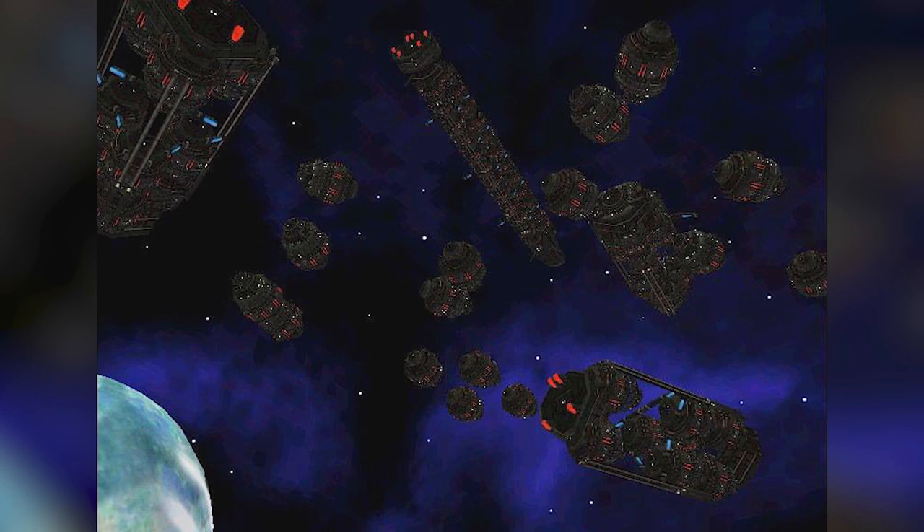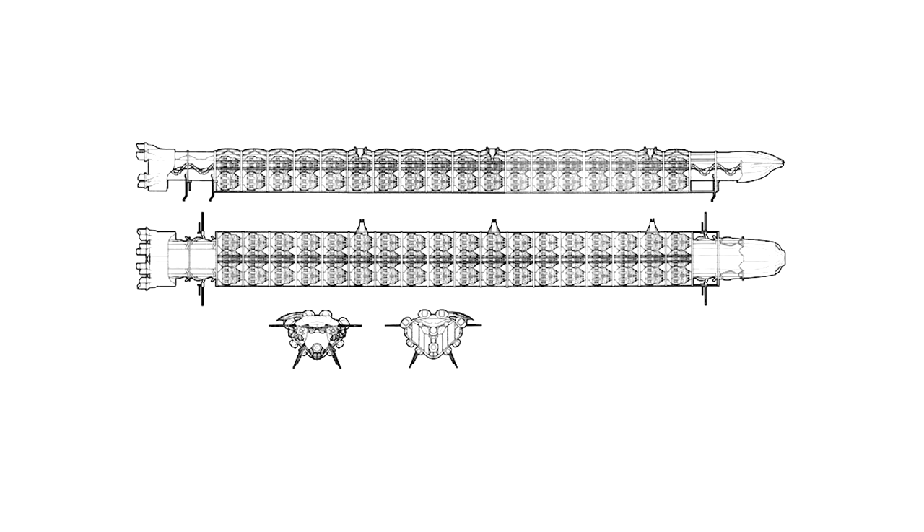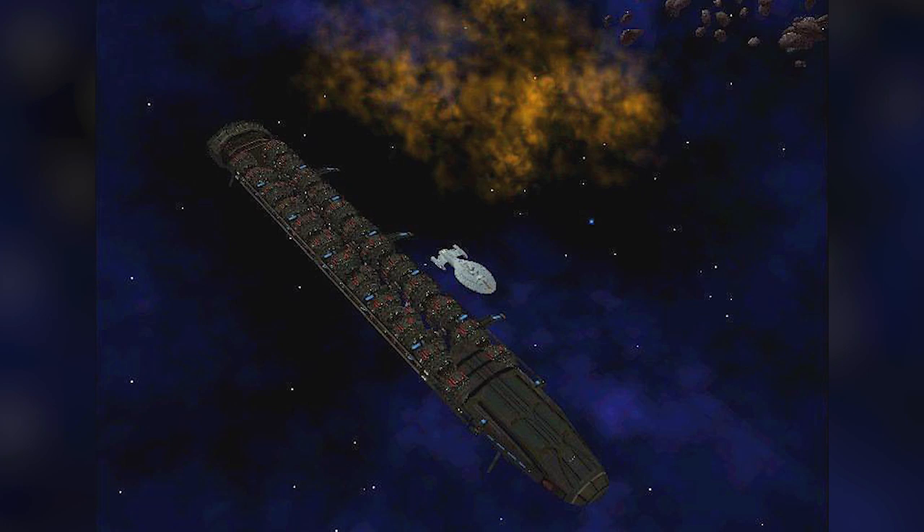It had 14 warp injectors to allow it to cruise through the stars, and rather than being designed for battle, this massive ship was used to house successive generations of the Varo species. It's thought to have been home to tens of thousands of crew and had been in existence for more than 400 years by the time Voyager encountered it. Only one of these ships was ever built, and by the end of the episode it had broken up into all its constituent parts once more.